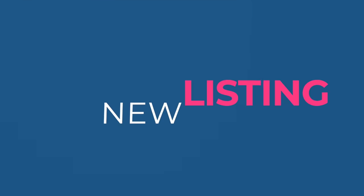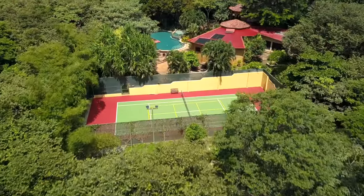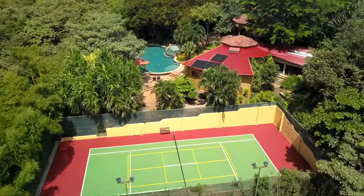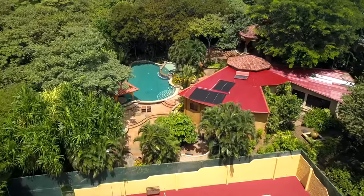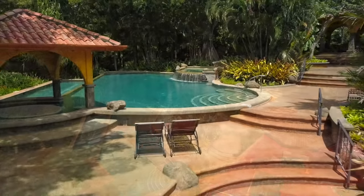Greetings from Costa Rica. I'm excited to announce a new listing in one of Guanacaste's best gated communities. We're here in Tierra Pacifica, a spectacular 75-lot community where one of Guanacaste's best ecological designs has been carried out to create a really peaceful, tranquil community.